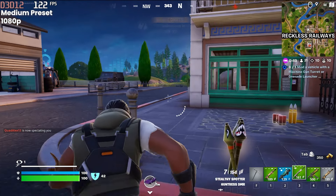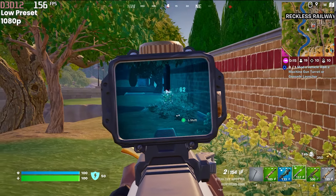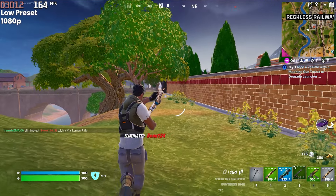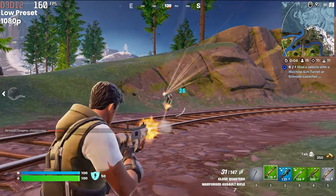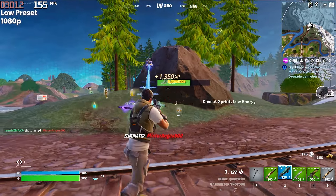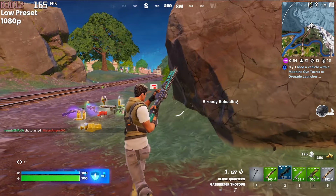However, we still had the low preset to play with. On the low settings in 1080p, the game was easily hitting 165fps. In fact, the game didn't drop below 150 at any point, even during combat. And on a related note, I did actually find it easier to play like this — less graphical flair and higher frames just made for a much more competitive experience.